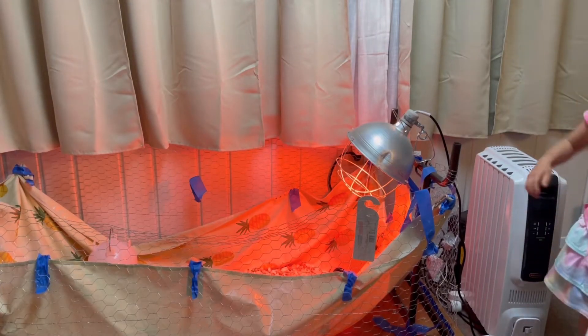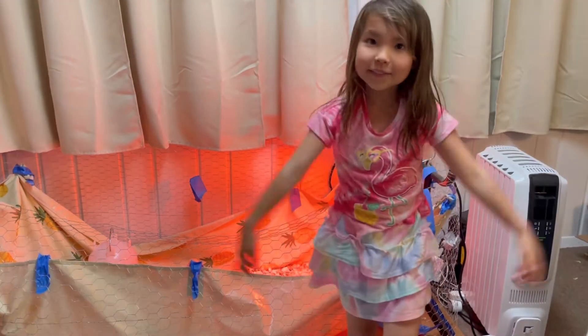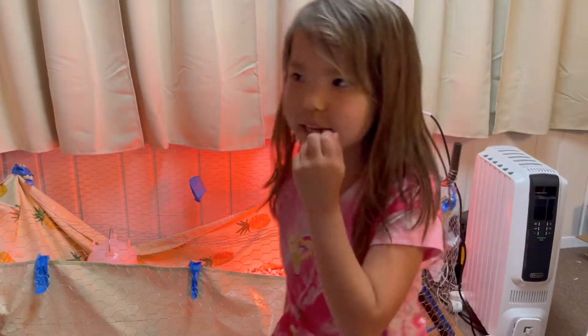So there are three things that help us determine the sex of the chickens. What are they? What are those three things?